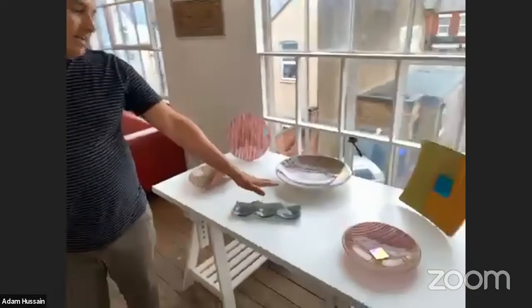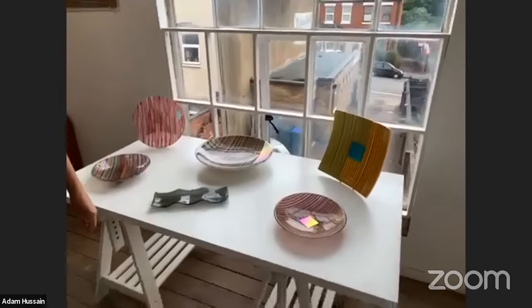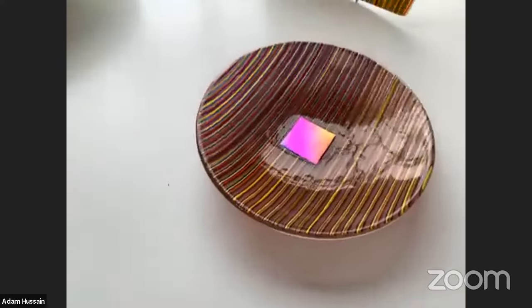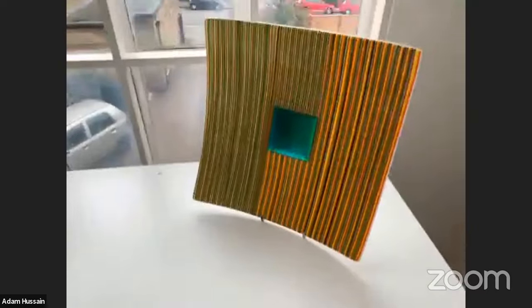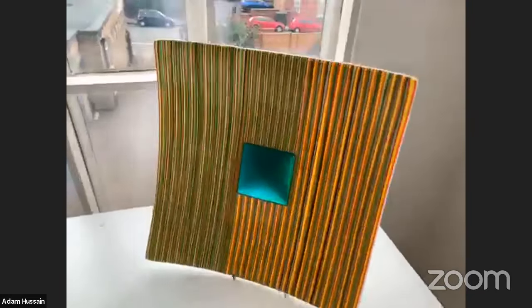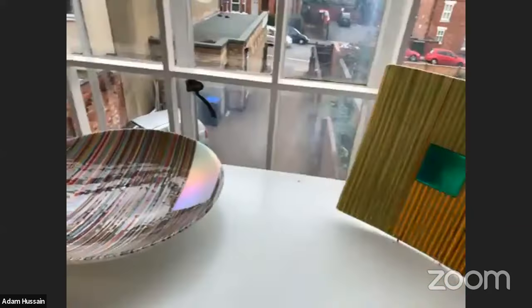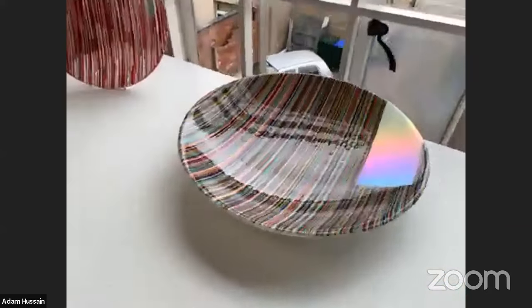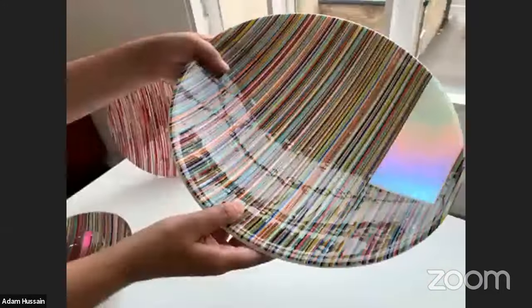These pieces on the table are currently in stock and on my Handmade in Britain profile page. They're created from sheets of glass and one-millimetre stringers, and some have dichroic inclusions. Dichroic glass has a metal oxide on the surface that transmits one colour and reflects another — so it actually changes in the light, giving a rainbow effect.